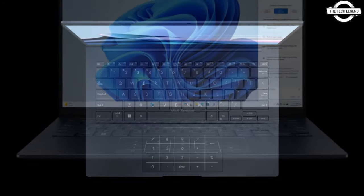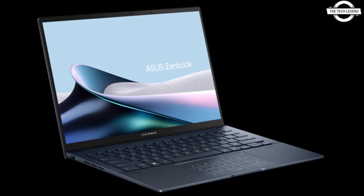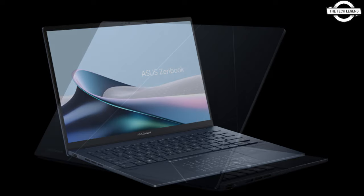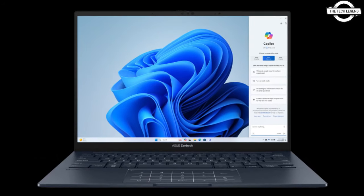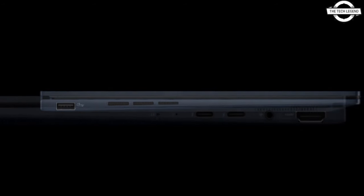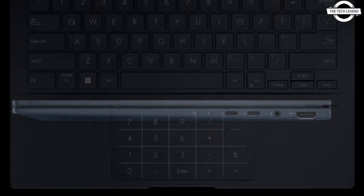This 14-inch notebook, renowned for its exceptional lightweight and slim profile, features the latest Intel Core Ultra 9 processor, weighing only 1.2 kg and boasting a thickness of 14.9 mm. The 14-inch OLED display offers a resolution of up to 2.8K and a refresh rate of 120 Hz, with a 16:10 aspect ratio.